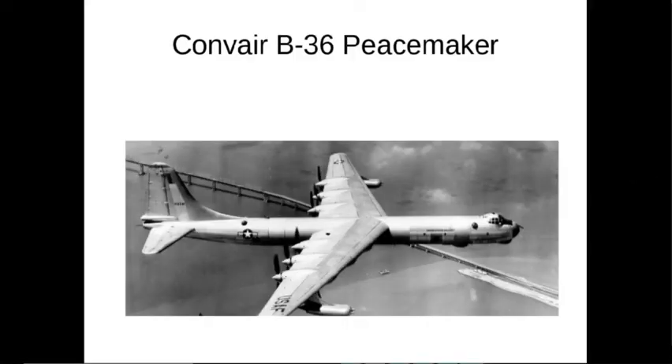Hello everybody and welcome to my video. Today we're going to talk about the Convair B-36 Peacemaker.